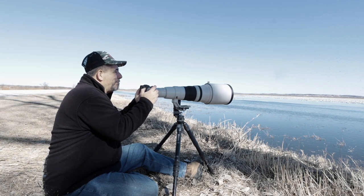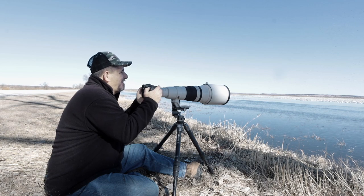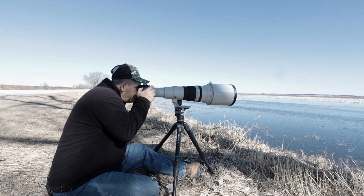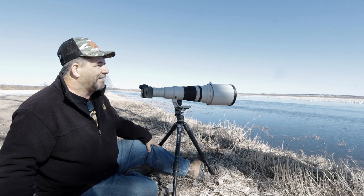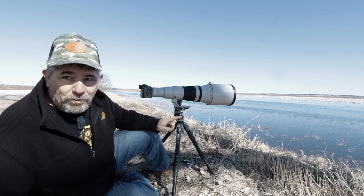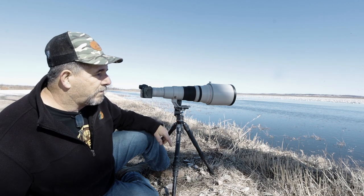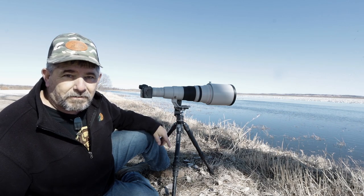Holy moly. I've already gone through one battery too. I do have image stabilization shut off, and I'm running 5,000 on my shutter speed, 320 on ISO, and 5.6 on the f-stop. Unbelievable, guys.